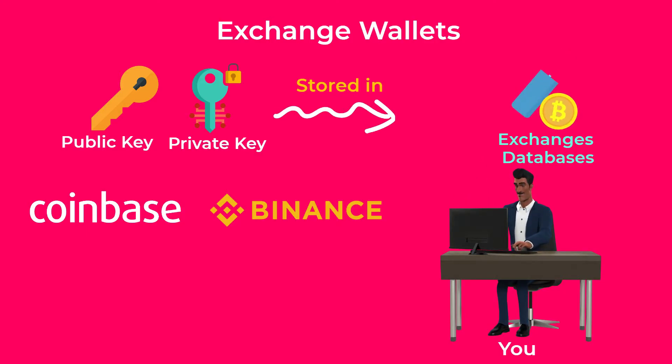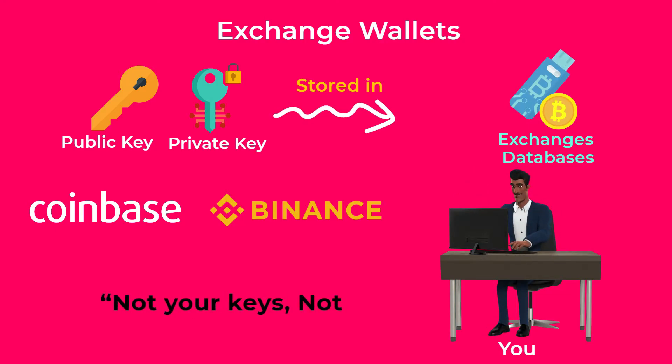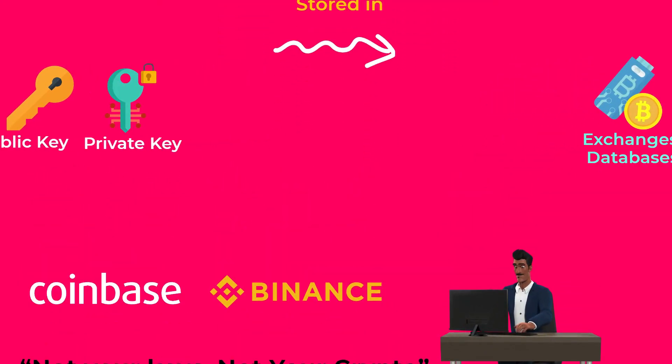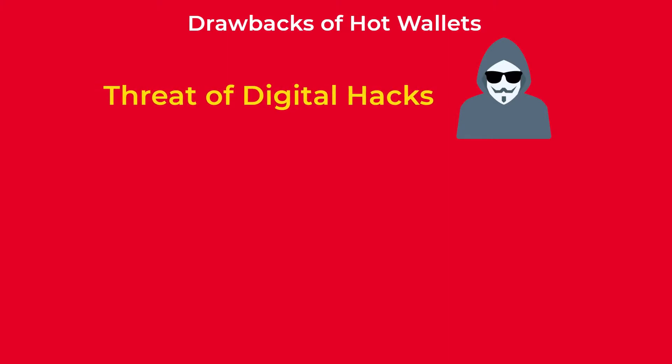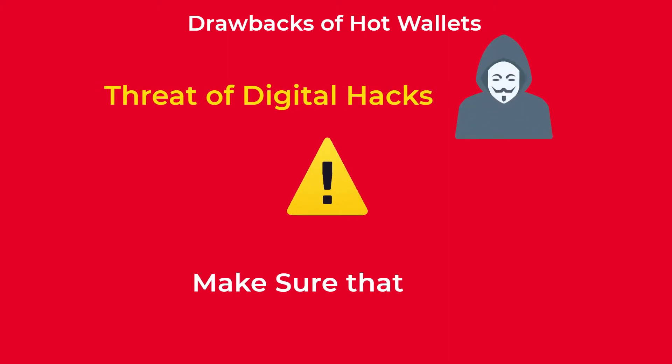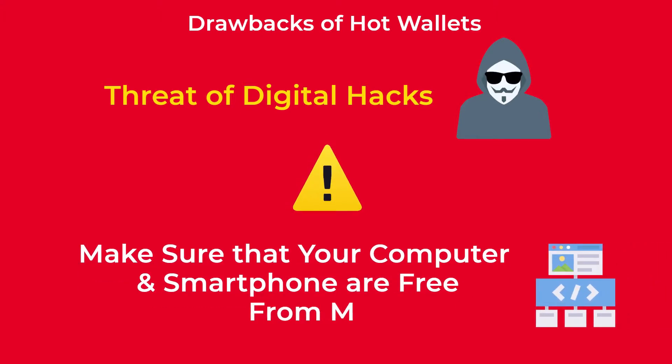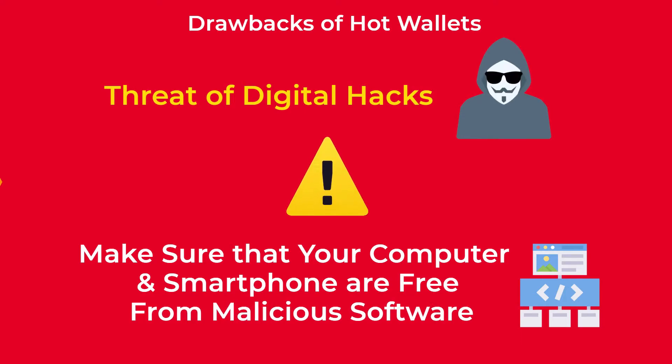However, there is a saying well known in the crypto world: "not your keys, not your crypto." What that means is that if you don't know and own your private key, you don't own your crypto. While hot wallets are free and very easy to use, there is still the threat of digital hacks. When you keep your private key stored in an application on your computer or smartphone, you need to make sure they are free from malicious software that may expose your private key online.